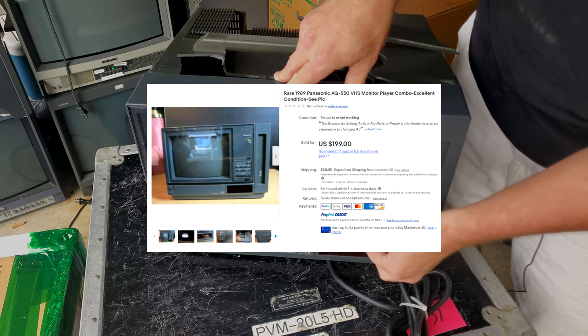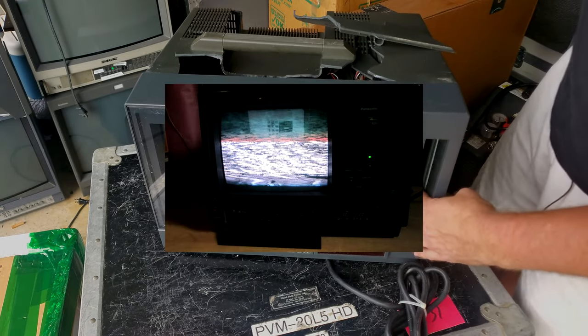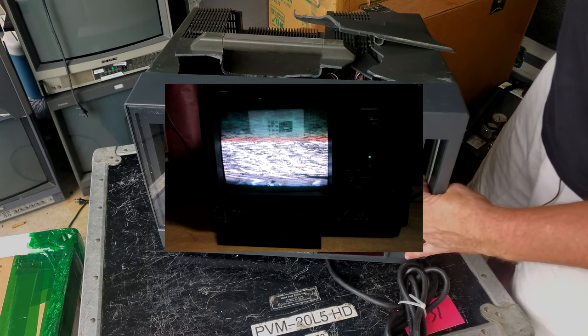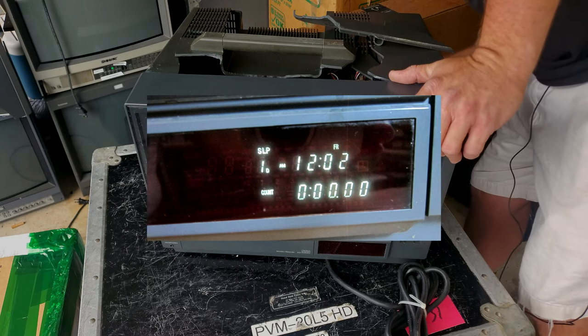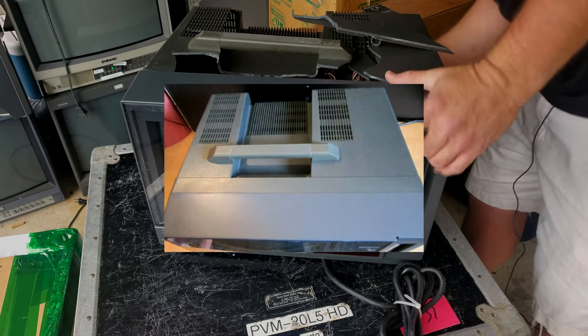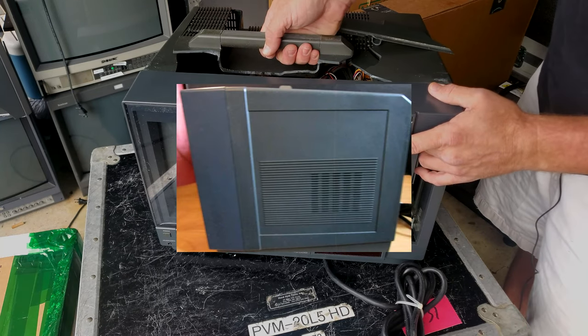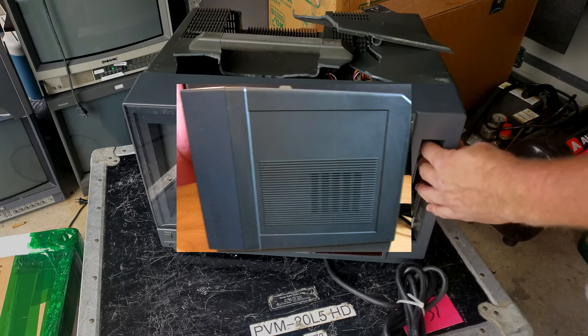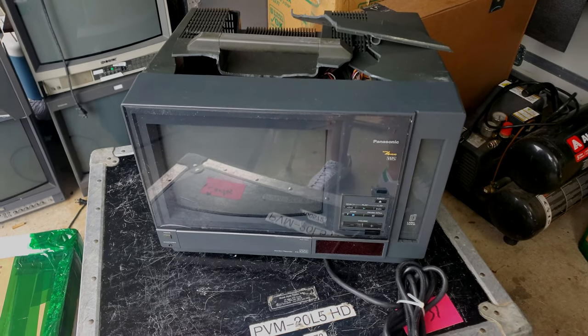It looked so good in the pictures — I'll show you pictures from the listing. The listing said it was working and that the heads needed to be replaced or cleaned. But we're not even going to get the opportunity to do anything with this because I'm not going to power it on. This needs to be turned into eBay, or the seller can just refund me after I show them some pictures.